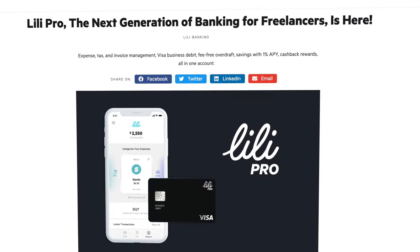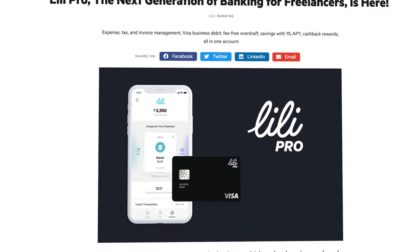I've talked about Lily previously in a video about the best business bank accounts, but recently they launched some really great features, including Lily Pro, that really take this platform to the next level. I do want to let you know that Lily did reach out to me to sponsor this video, but as always, you're going to get the open and honest review that you came here expecting.